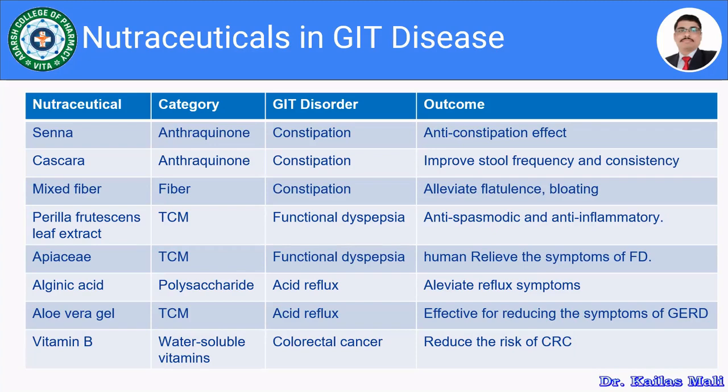Apaceae from traditional Chinese medicine is used in functional dyspepsia to relieve its symptoms. Alginic acid, a marine-source polysaccharide, is used for acid reflux and alleviates reflux symptoms. Aloe vera gel is also used for acid reflux and is effective in reducing the symptoms of GERD.